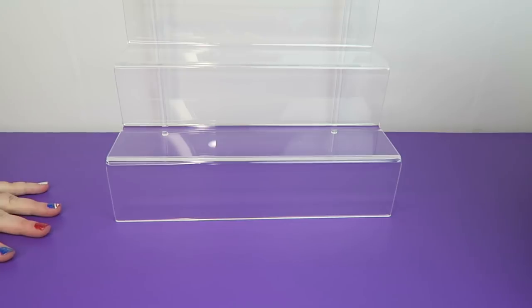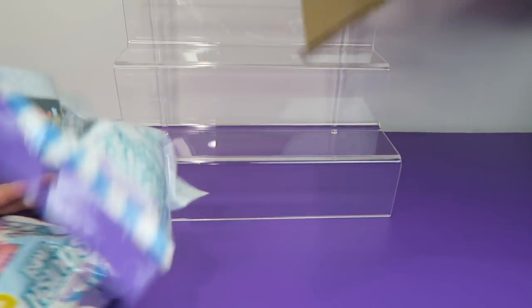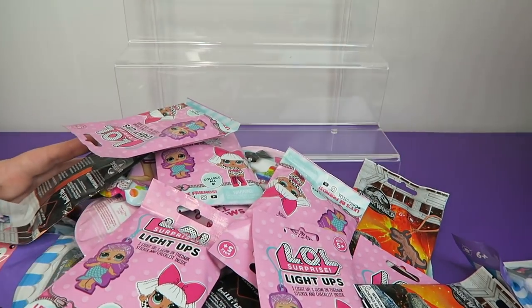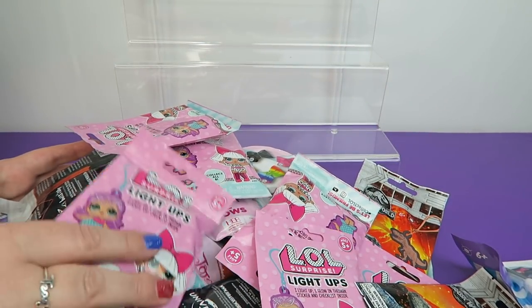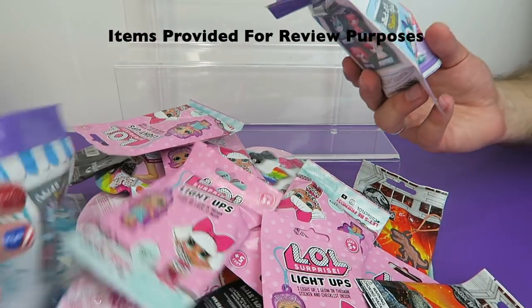Hi everyone, it's Jon and Bin. Do you want to open some blind bags today? Yes! Oh my goodness, there was a lot more in there than I thought. We got a special package from Bull's Eye Toys and we got a little mix of everything.